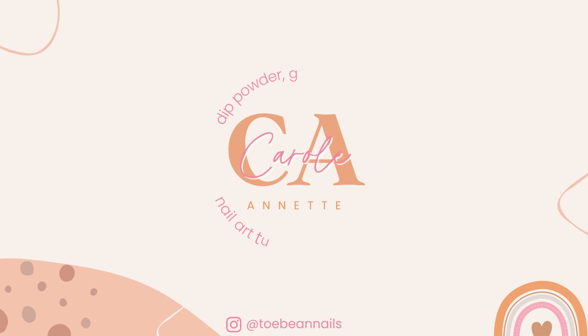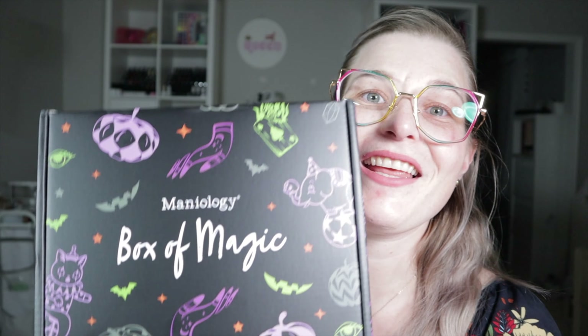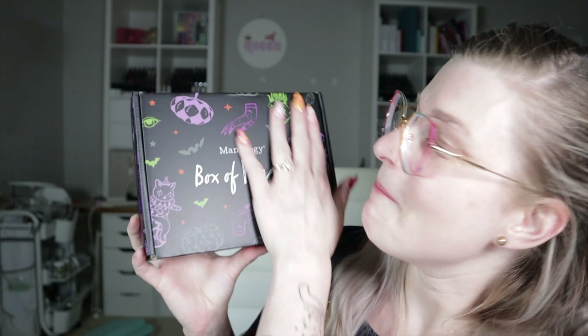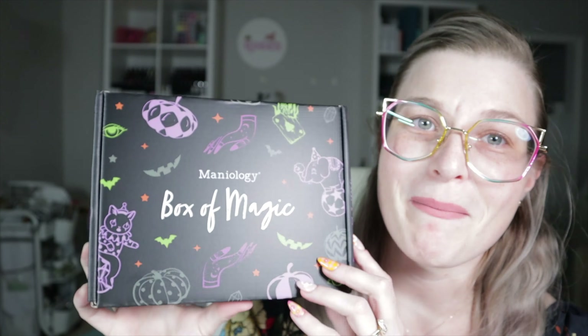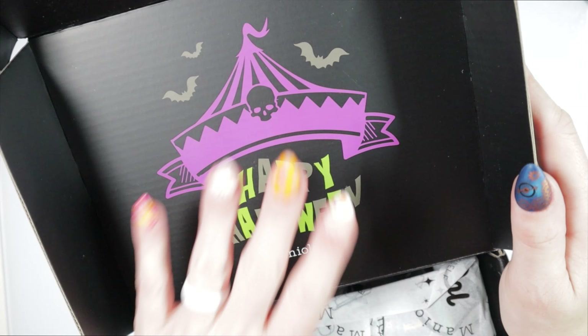This box of magic — I can't wait to show you all the beautiful things inside. Welcome back nail queens! If you know anything about me, you know that I love fall and Halloween. I'm actually wearing little ghostie nails right now — retro inspired. It's August and I've had these on since August 1st. If you love fall or Halloween, or you're even slightly intrigued, keep watching because you're not going to want to miss out on this amazing box of magic from Maniology. Let's open it up!